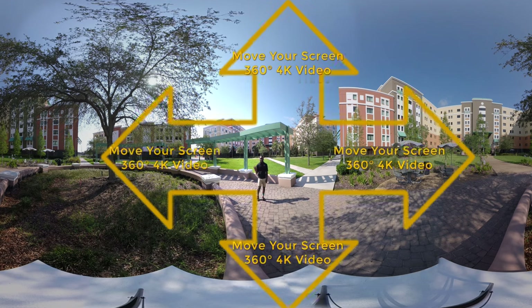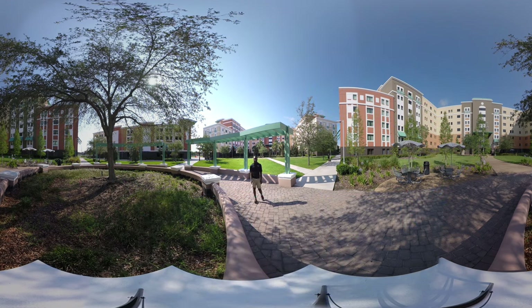There are four towers in total and each of them have seven floors. Within walking distance from every single tower is going to be a parking garage so that students can move to and from their cars and building quickly and easily.